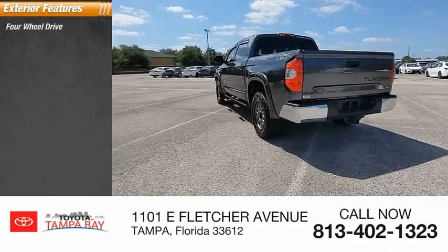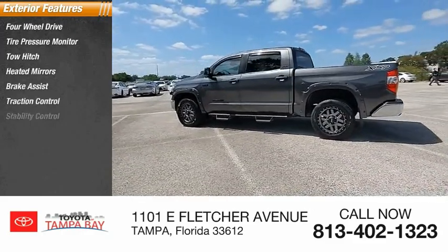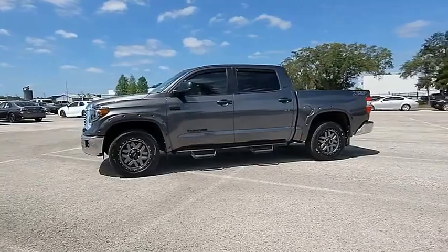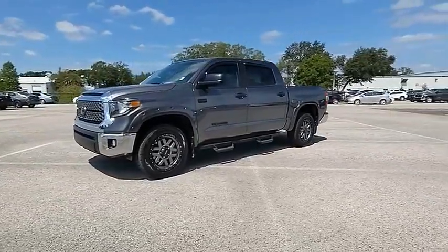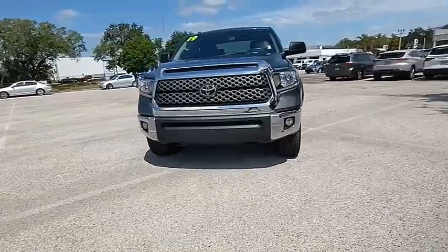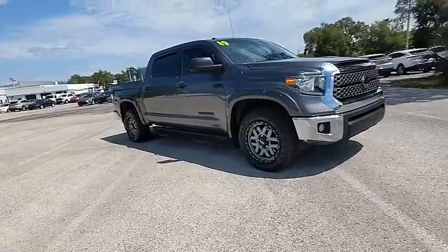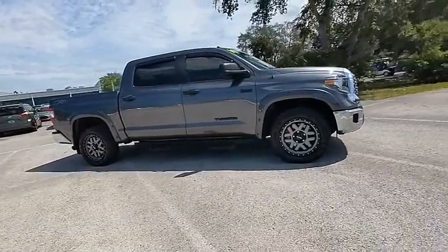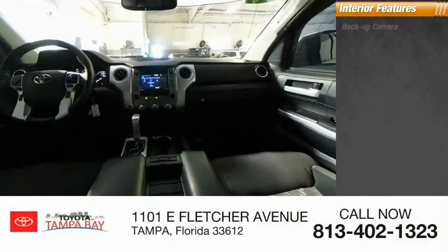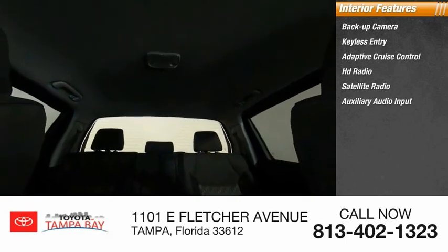Here are some of this vehicle's great options: four-wheel drive, tire pressure monitor, tow hitch, heated mirrors, brake assist, traction control, stability control, daytime running lights, engine immobilizer, and all-season tires. Inside you'll find a backup camera, keyless entry, adaptive cruise control, HD radio, satellite radio, auxiliary audio input, and MP3 player.